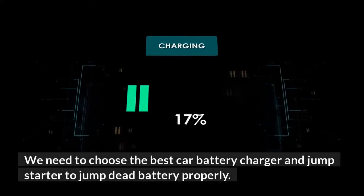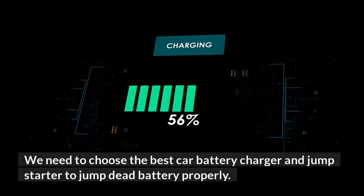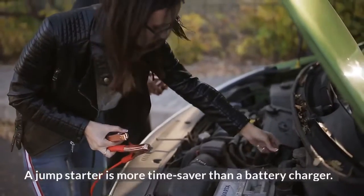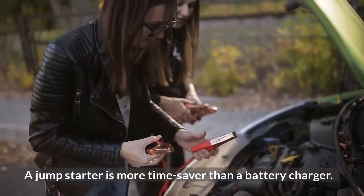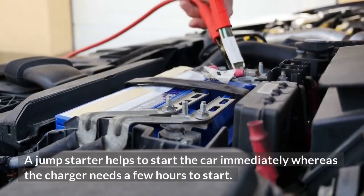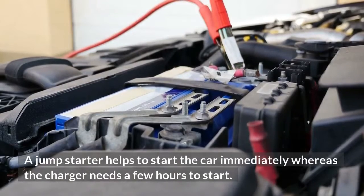We need to choose the best car battery charger and jump starter to jump a dead battery properly. A jump starter is more of a time saver than a battery charger. A jump starter helps to start the car immediately, whereas the charger needs a few hours to charge.